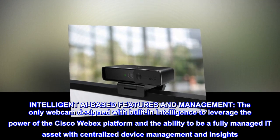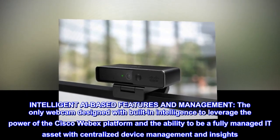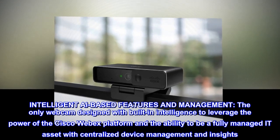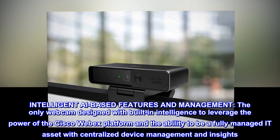Intelligent AI-based features and management — the only webcam designed with built-in intelligence to leverage the power of the Cisco Webex platform and the ability to be a fully managed IT asset with centralized device management and insights.